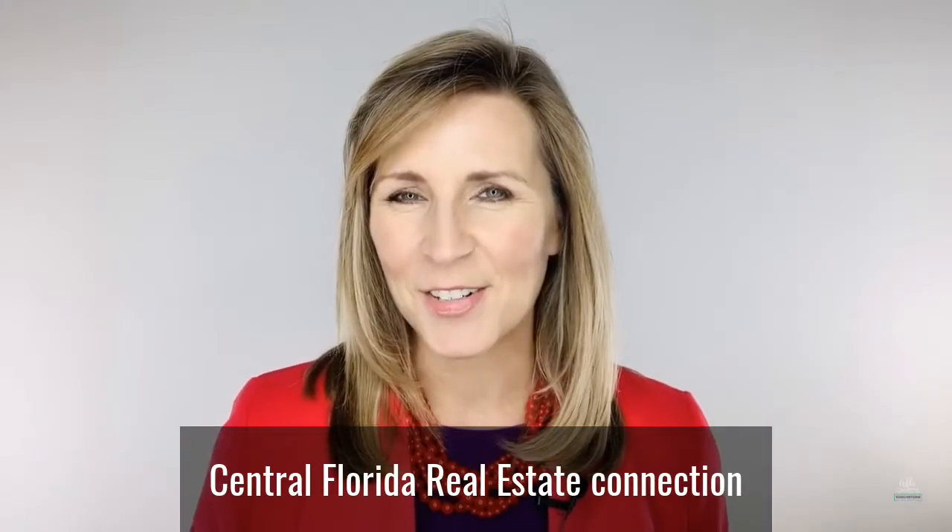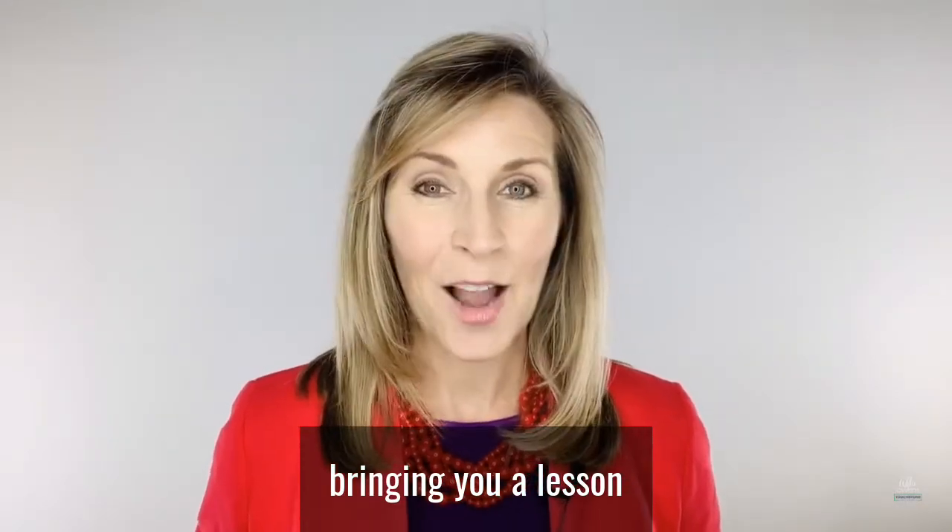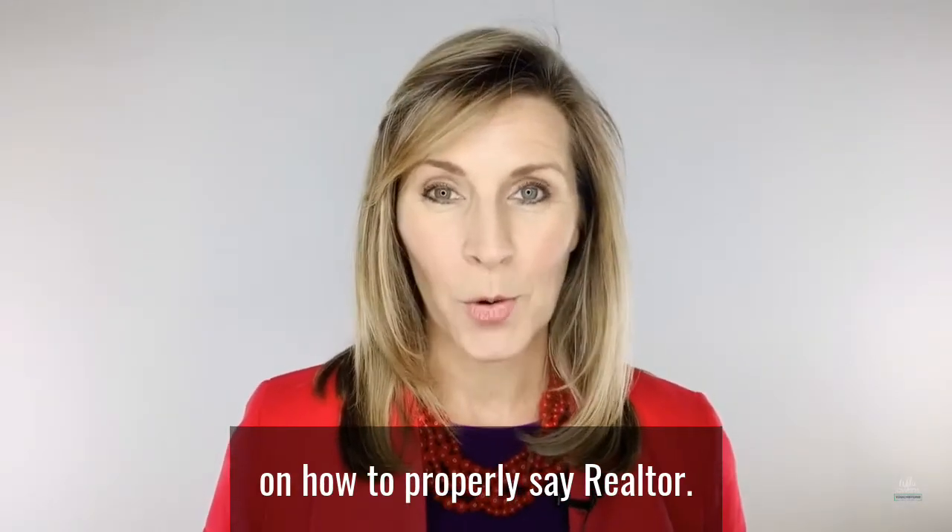Hi, I'm Addie Owens, your Central Florida Real Estate Connection, bringing you a lesson on how to properly say Realtor.